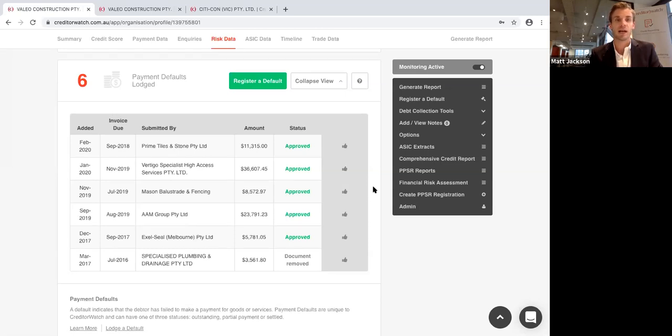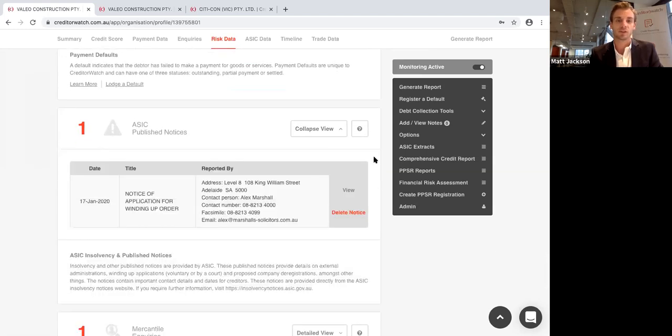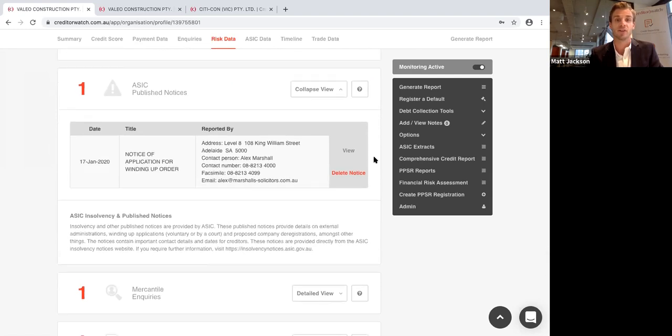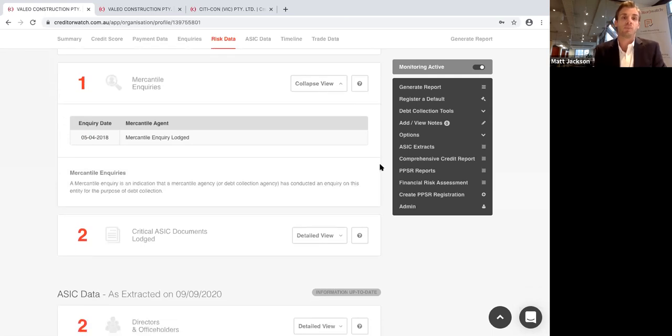It's amazing how just a third-party logo impacts people's desire to pay a bill. When the Creditor Watch logo is on an invoice, it magically finds its way to the top of the pile pretty quickly. Insolvency notices: if a business goes into administration, you can see the full details. It's really important if you have monies outstanding to get in contact with the administrator immediately — with Creditor Watch you're alerted the day it actually goes into administration, rather than waiting weeks for a letter in the mail. Mercantile inquiries come from over 200 debt collectors that use Creditor Watch, giving you early warning that a debt collector is about to sue the entity.